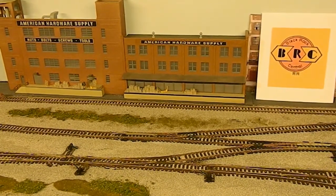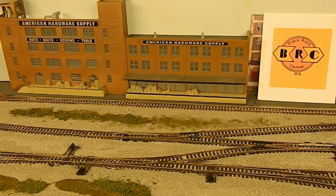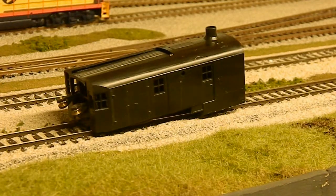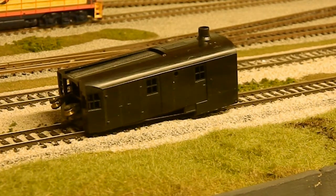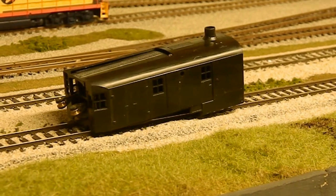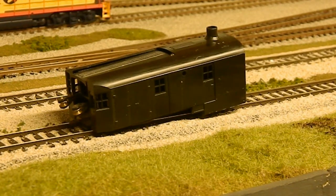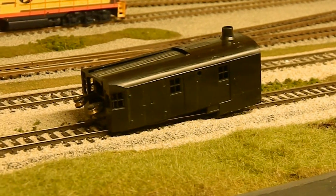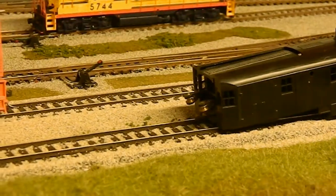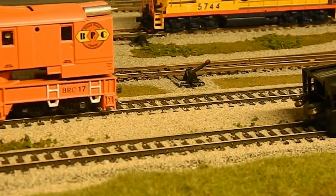A lot of you will recognize this as part of an old Athern 200-ton steam-powered crane. I bought a kit off of eBay — the seller said it was complete, it was not — so I ended up having to buy a second kit, which is why that part's laying there.